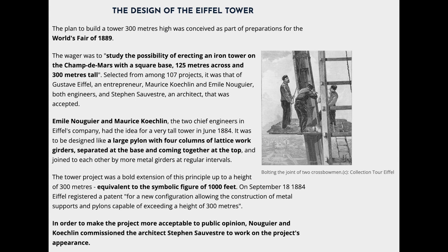On September 18, 1884, Eiffel registered a patent for a new configuration allowing the construction of metal supports and pylons capable of exceeding a height of 300 meters. In order to make the project more acceptable to public opinion, Nouguier and Koechlin commissioned the architect Stephen Sauvestre to work on the project's appearance.